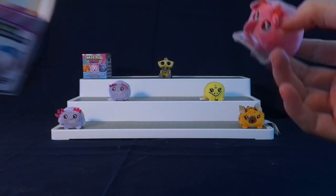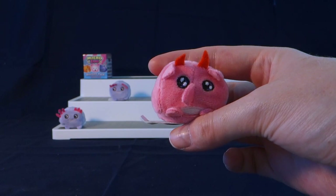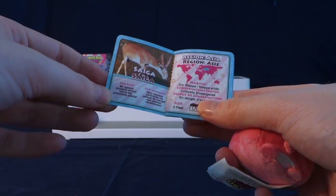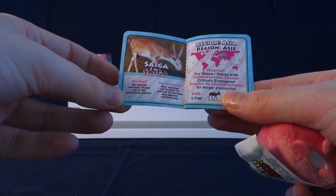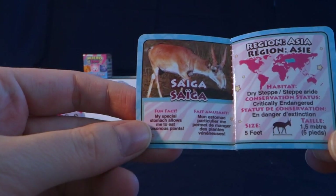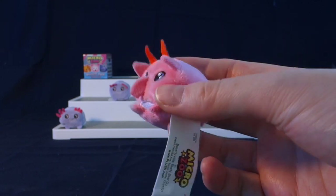Let's see who this is. We got this little thing, and this right here is a saiga — not sure how to pronounce that. Let's look at the fun fact. It is a deer-looking creature. The fun fact says: my special stomach allows me to eat poisonous plants. Lives in Asia, is critically endangered sadly, and is five feet. So interesting looking creature. It doesn't look anything like the picture but that's okay because it's so cute.